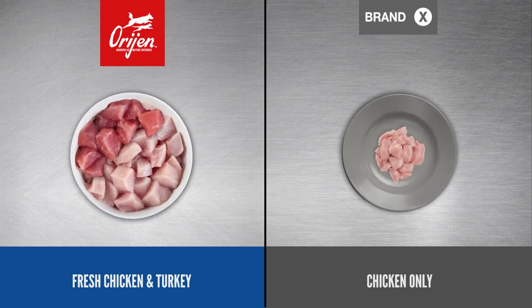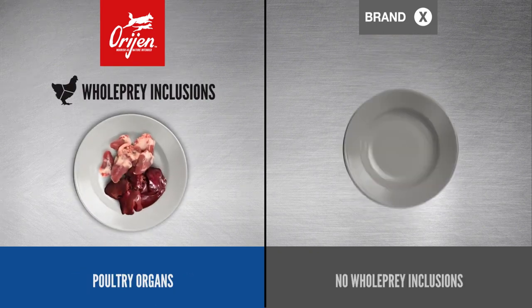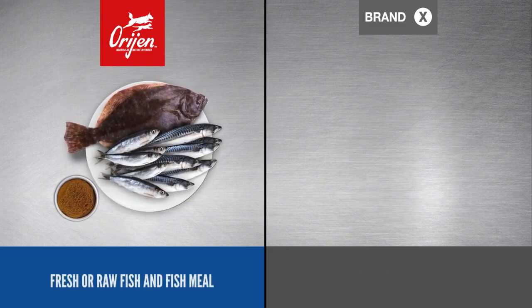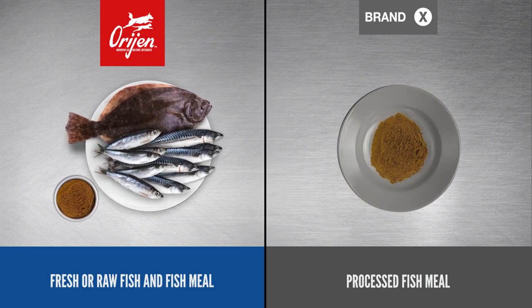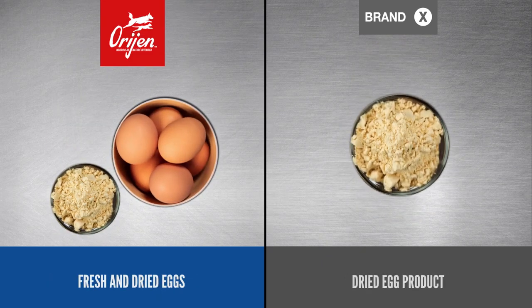Brand X just adds chicken. While ORIJEN adds whole prey ingredients like nourishing organs, Brand X doesn't. ORIJEN uses mostly a variety of fresh or raw fish, while Brand X only uses fish meal. ORIJEN uses mostly fresh eggs; Brand X only uses dried.